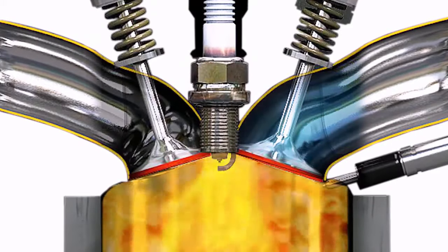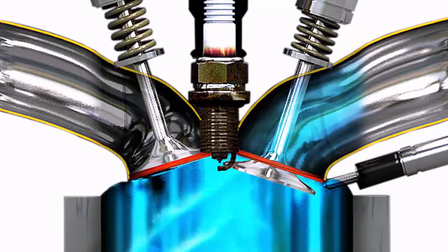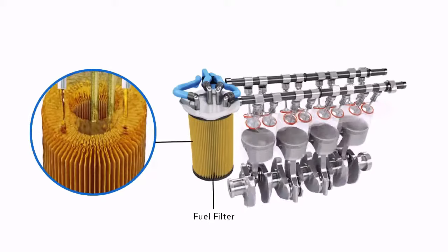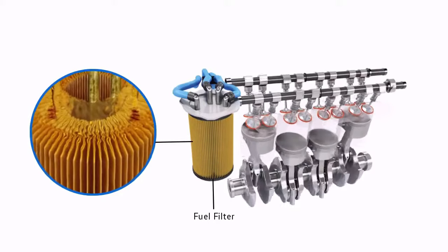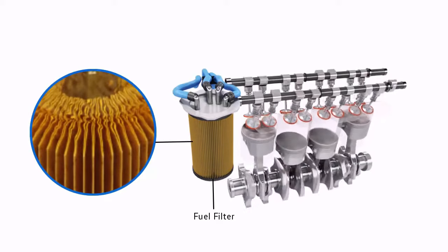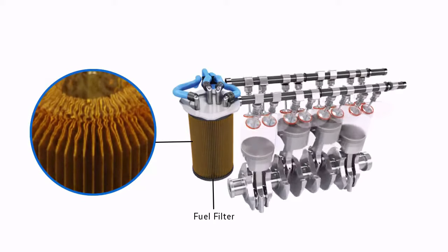This leads to an inefficient engine, lack of performance, potential engine damage, and means you use more fuel. Your engine's fuel filter removes dirt, rust, water and other contaminants from the fuel entering the engine. Clean fuel is vital for your car's engine to perform efficiently.